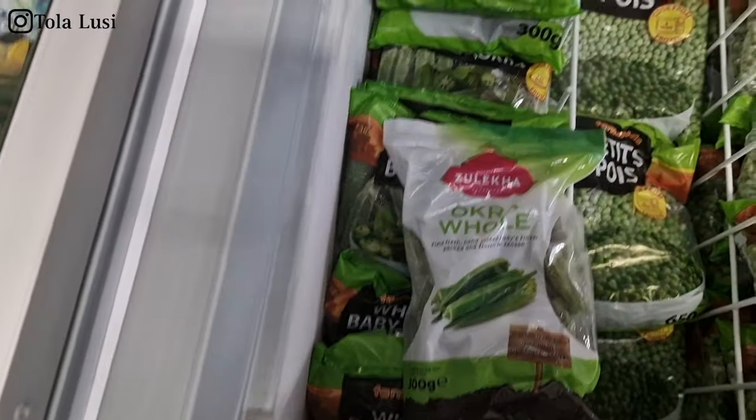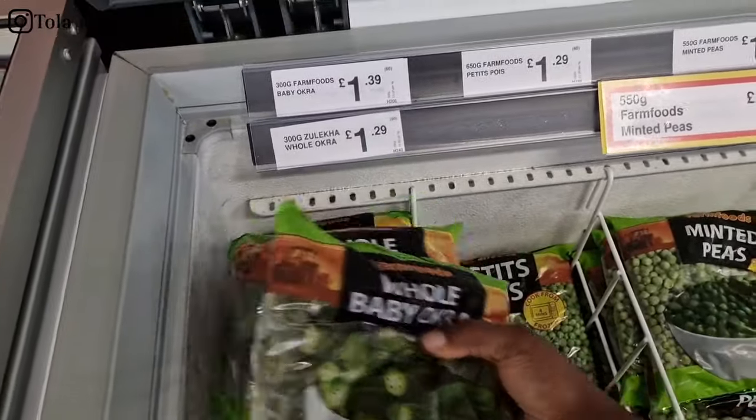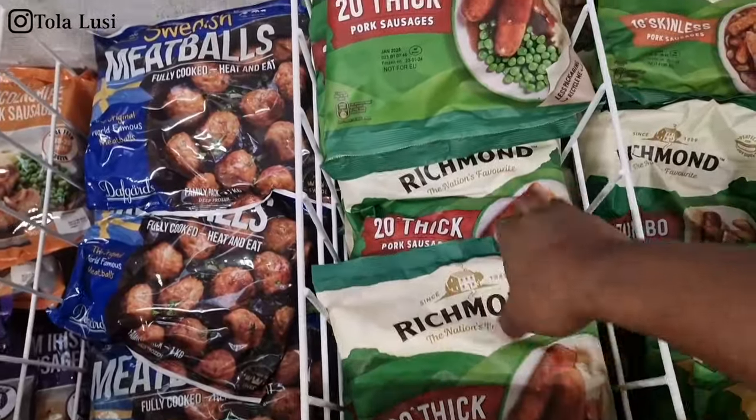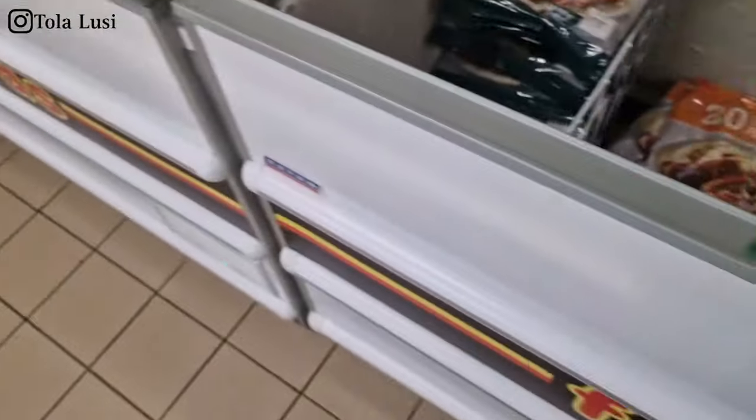Hi lovelies and welcome back to today's vlog. I'm doing something different on the channel today — I will take you guys shopping with me to the two stores that I patronize the most for my monthly shopping, just to show you my process and how I move around the store and what I look out for when I'm actually in the store.